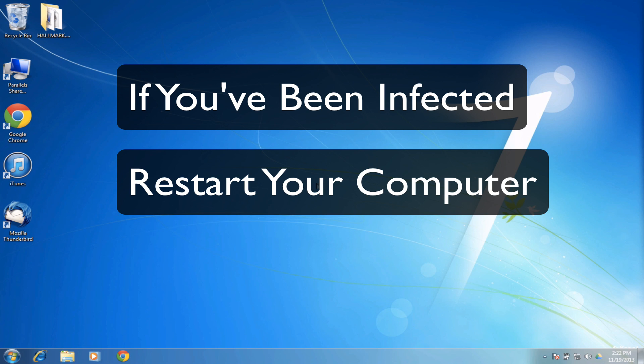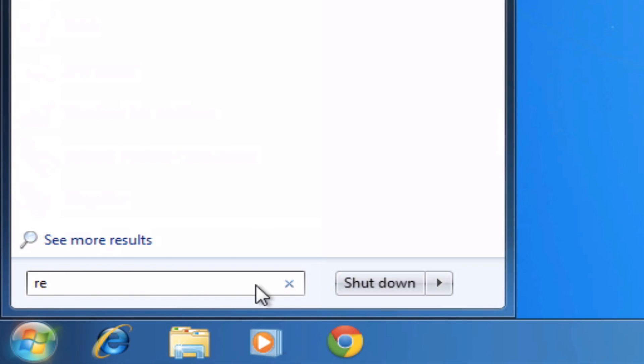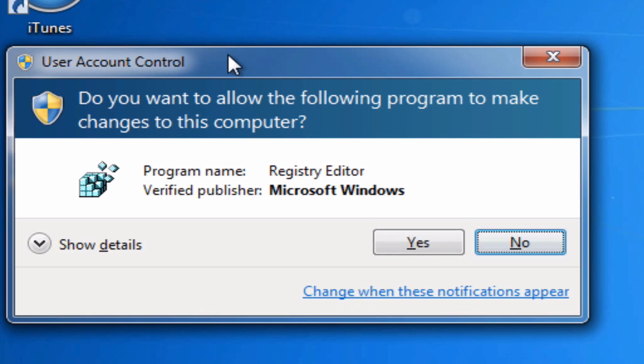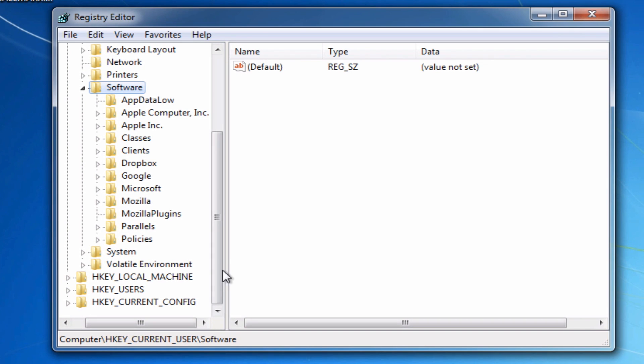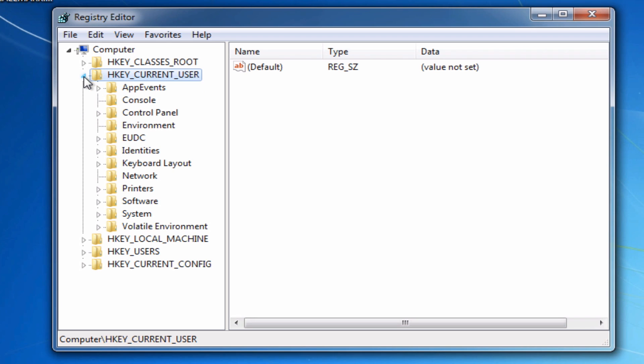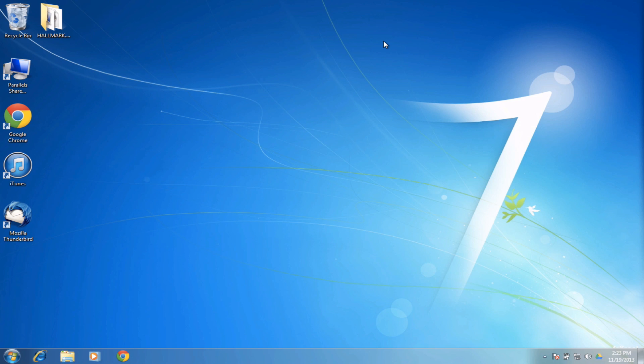Here's the final step to clear it out. Click the Start button, and in the search bar type R-E-G-E-D-I-T — that's regedit — and hit Enter. It will ask if you want to allow the program to make changes; click Yes. Navigate to HKEY_CURRENT_USER, click the triangle, find the Software folder, click its triangle, and if you have the virus, you will see a folder called CryptoLocker. Delete that entire folder. Keep in mind that deleting the virus does not recover your data.